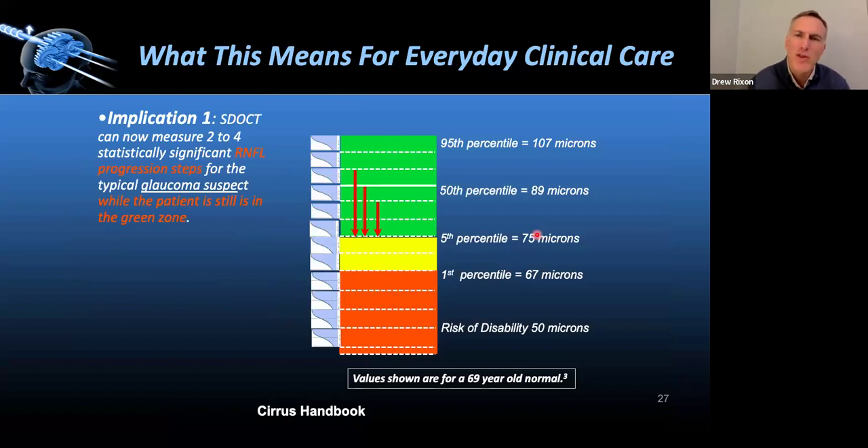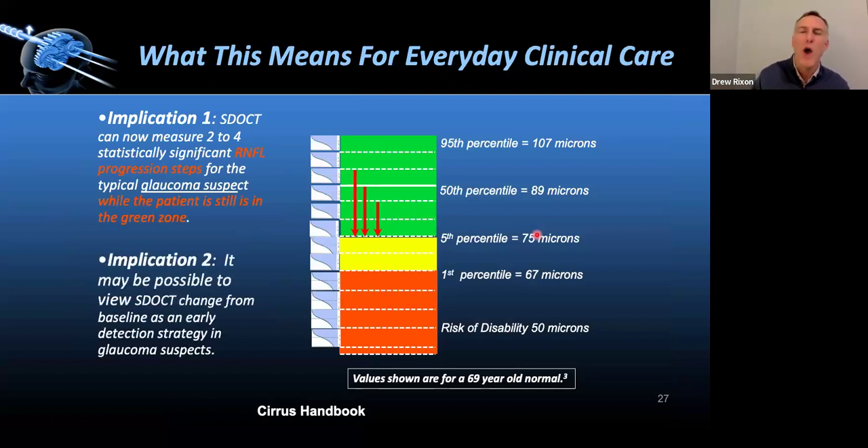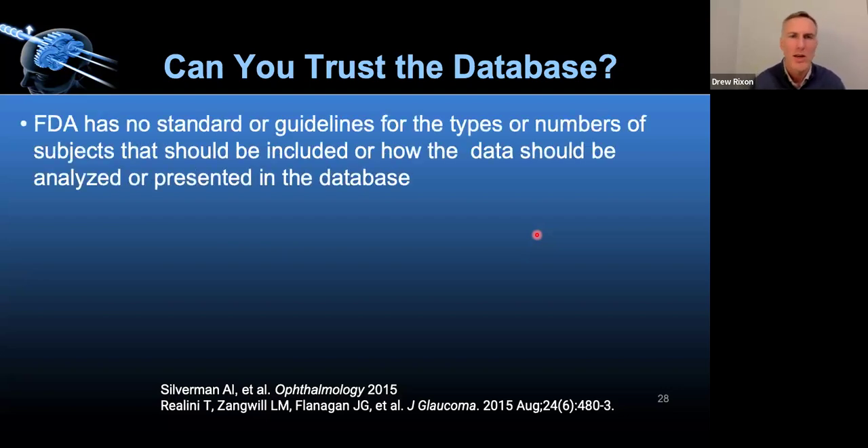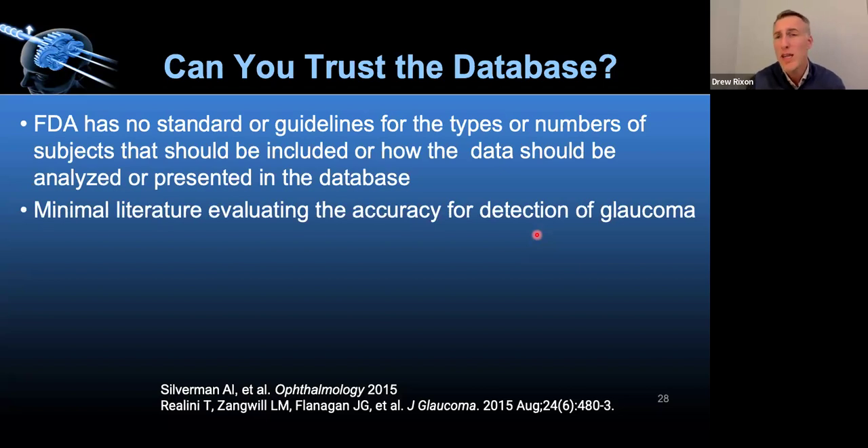Specifically for glaucoma suspects, the Cirrus Handbook notes we can be missing meaningful change while sitting in the green. These are reference databases, not normative databases — based on a small number of patients, and the FDA has no standard guidelines on how they're created. Each machine has its own reference database. The Avanti has 640 subjects, Cirrus 284, and Spectralis used to have 201 — predominantly white German subjects. You can't compare across platforms, and the age and racial/ethnic mixes vary significantly.